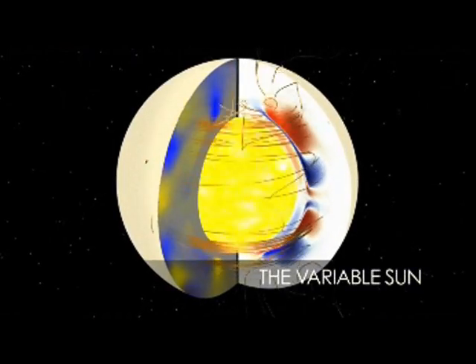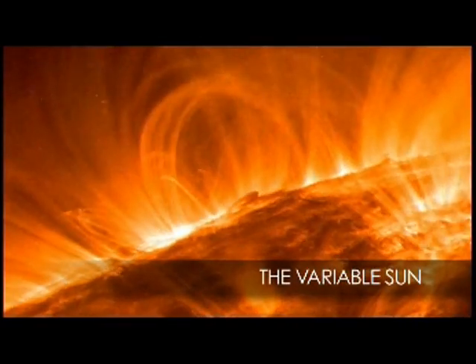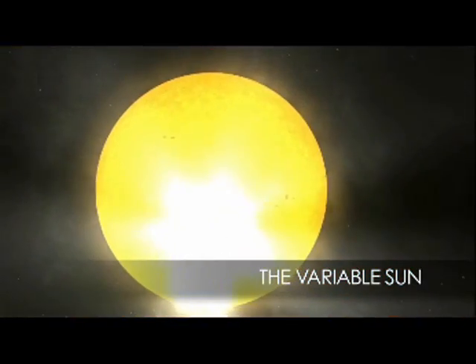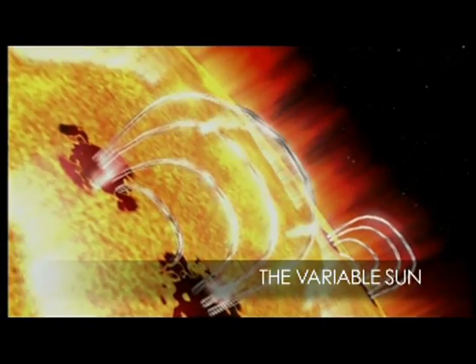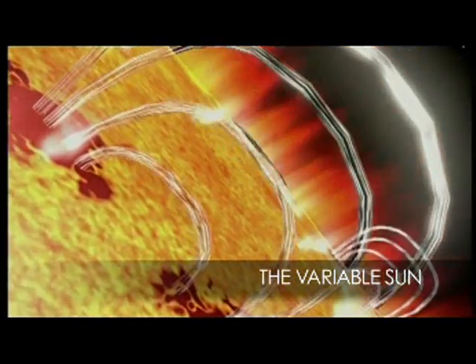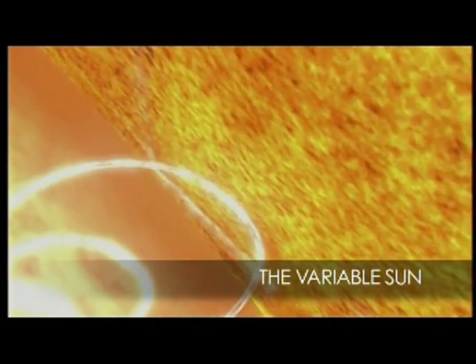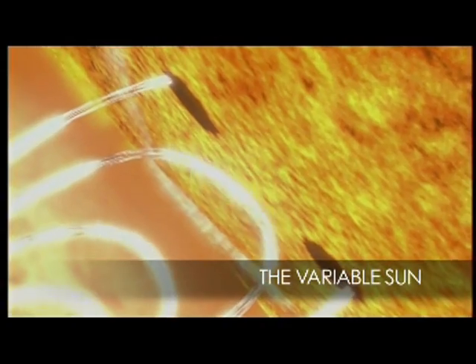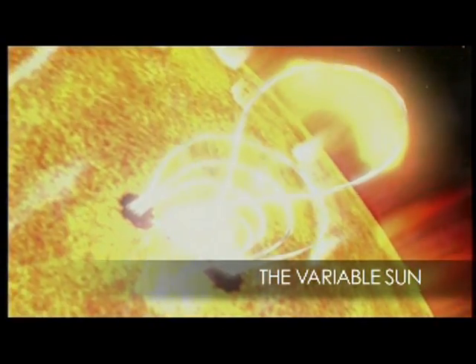But what causes the Sun to vary so much? A closer look at its structure may reveal the answer. Studying the magnetic field and surface activity such as sunspots, solar flares, and coronal mass ejections may provide vital clues. As NASA works to reach its science objectives, it will gather pieces of the puzzle that will unlock the Sun's inner secrets, giving us a clearer picture of the Sun than ever before and new understanding of what drives it.